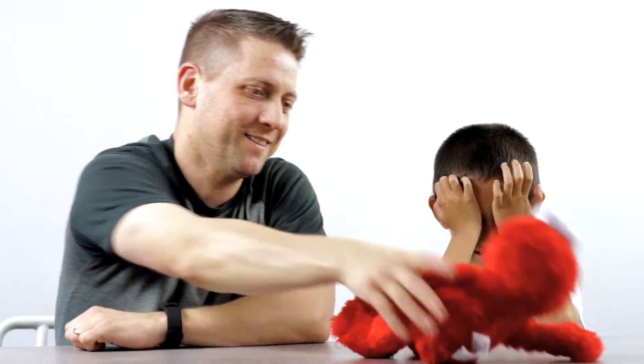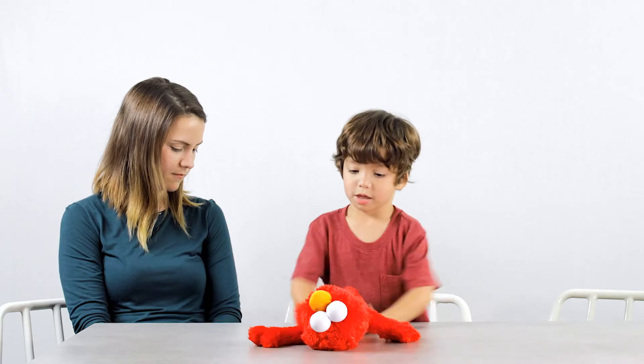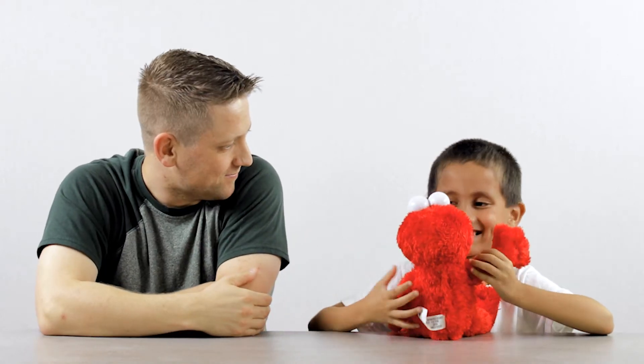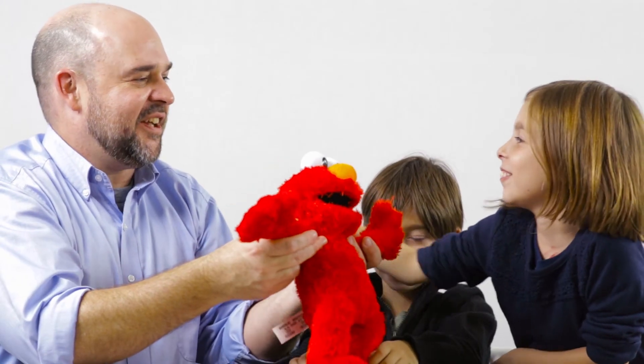Oh no. What does it do? I need to find out what it does. What does it do? I don't get it. Why is he shaking? Is he scared? I like it. I'm shocked at how basic it is. I mean, it's the exact same basic one from back in the late 90s. We're not getting it. We're not getting it? No.